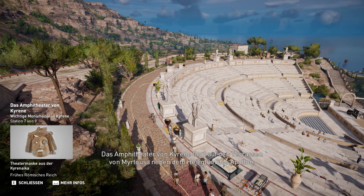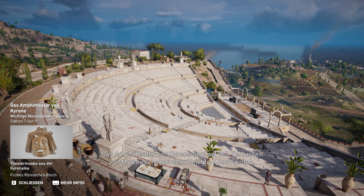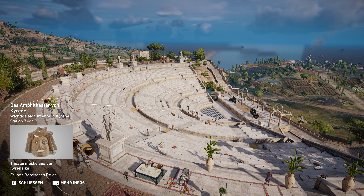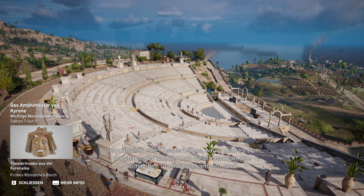Das Amphitheater von Kyrene liegt auf den Terrassen von Mirtosa, neben dem Heiligtum des Apollon. Es wurde im 2. Jahrhundert auf den Überresten des alten Theaters erbaut. Ursprünglich eine Theaterbühne, baute man es zum Amphitheater um, als man Geschmack an den römischen Gladiatorenkämpfen fand.